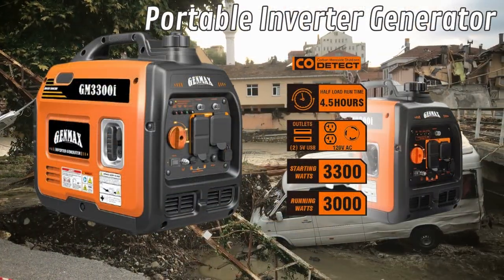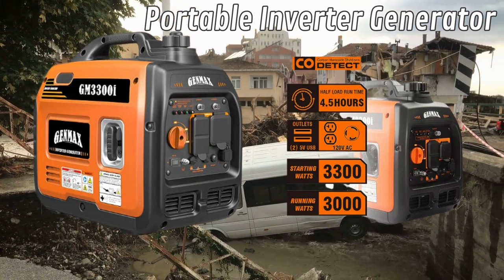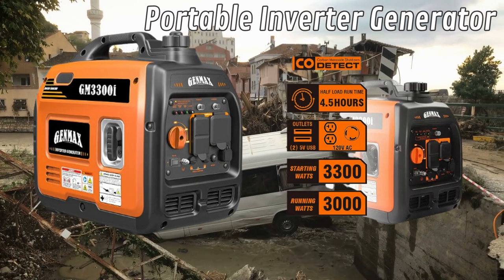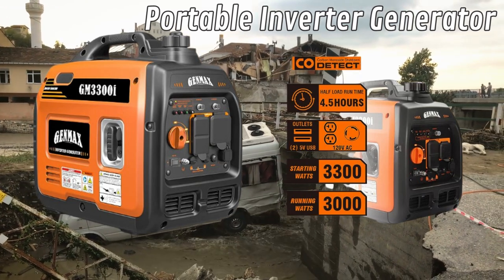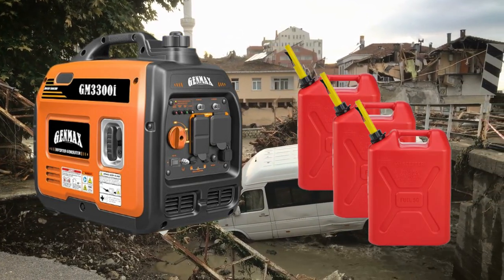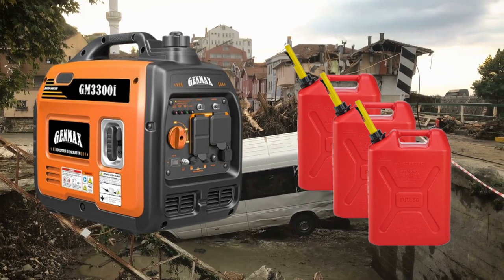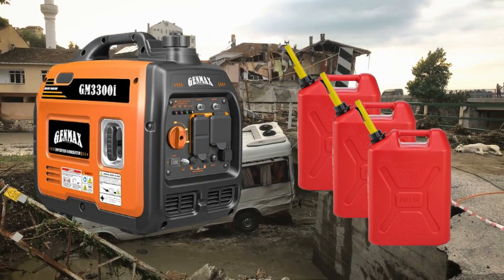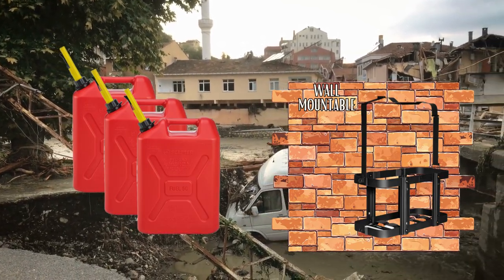Consider the immense value of acquiring a compact inverter generator. This strategic move allows you to maintain a semblance of normalcy by running it for a few hours each day, ensuring the power banks stay charged and the refrigerator remains cool. Stock up on well-preserved jerry cans, as fuel availability might become scarce. Factor in the possibility of roads being washed away, making fuel procurement challenging. When stowing these supplies, prioritize safety by selecting a secure, dry location that doesn't pose any risks to your family.